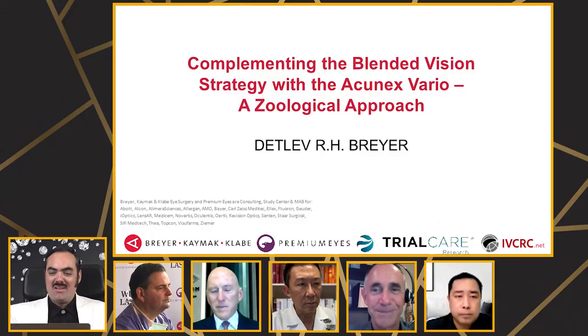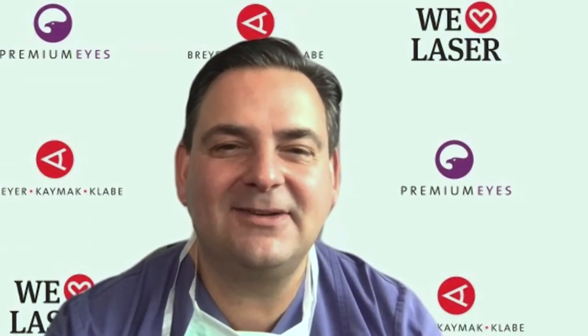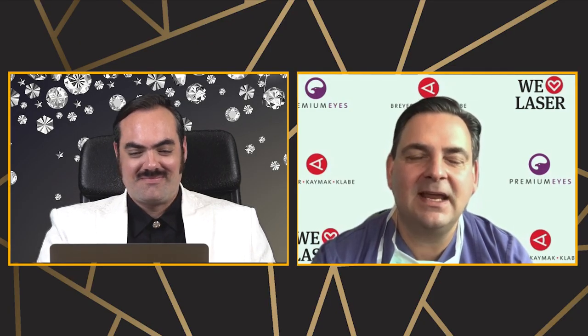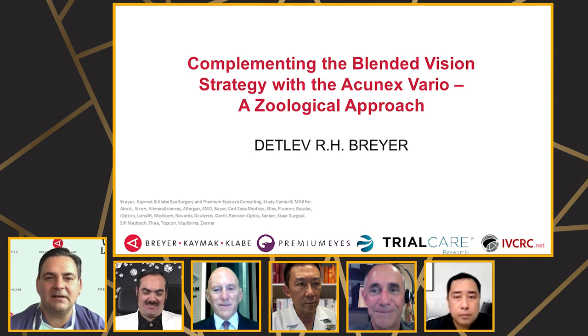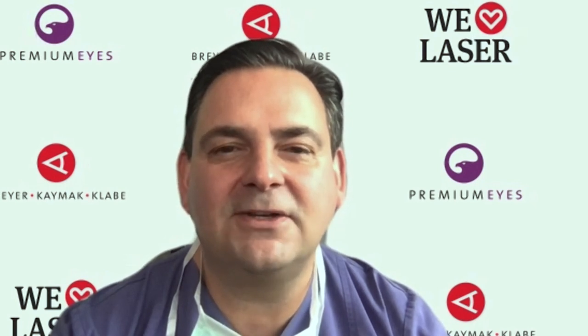Dr. Breyer, thanks for joining the program. Like diamonds, you're welcome back any time — just don't wait, as new diamonds would take billions of years to form. Thank you very much. It was very interesting to have this nearly new format of presenting and being interrogated in between, but I think it makes it much more interesting for the viewer and the listener. Thanks also for doing a great job, Matt.